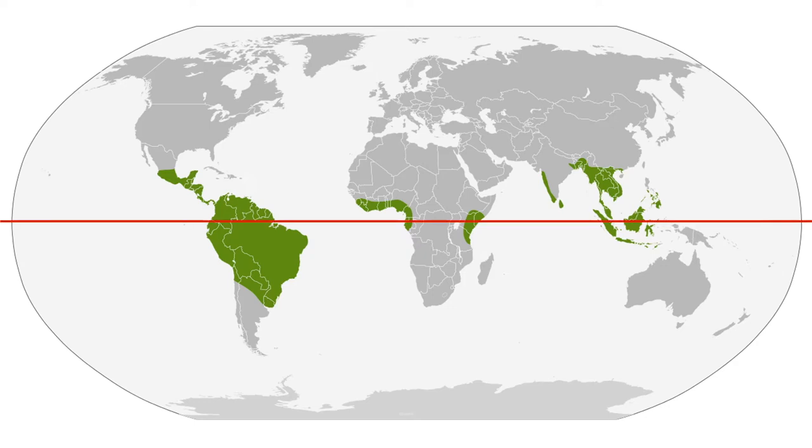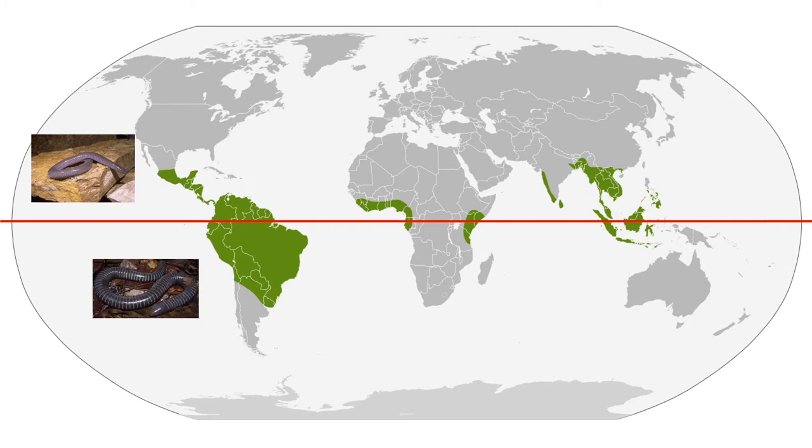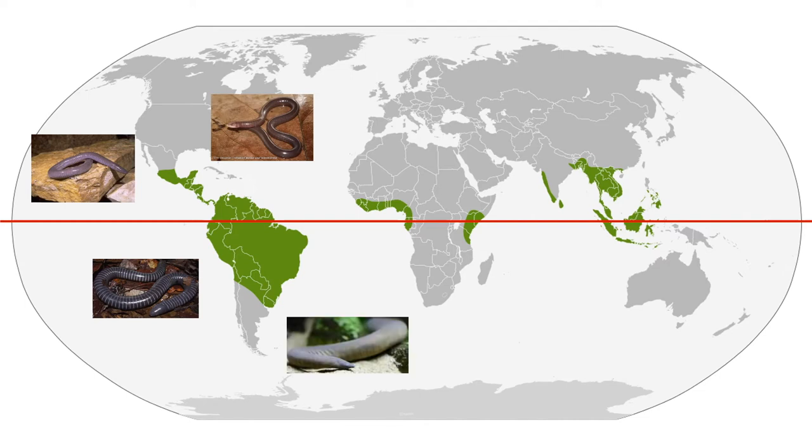Just to give an idea of some species occurring across the world, you have Dermophis mexicanum occurring from Mexico down to Nicaragua, Siphonops annulatus occurring throughout most of South America, Microcaecilia unicolour which is endemic to French Guiana, and Typhlonectes natans which is found in Colombia and Venezuela.